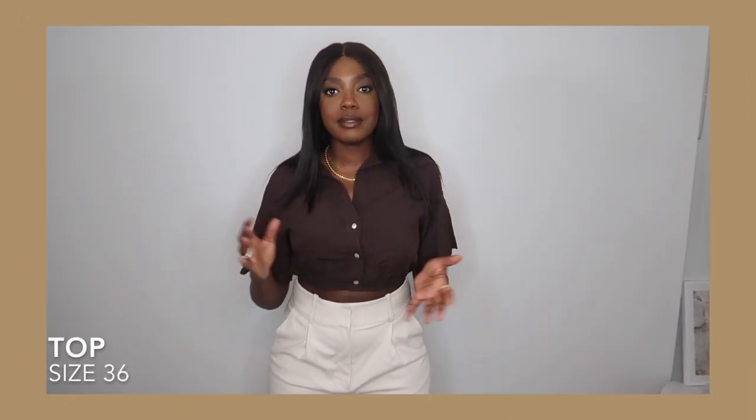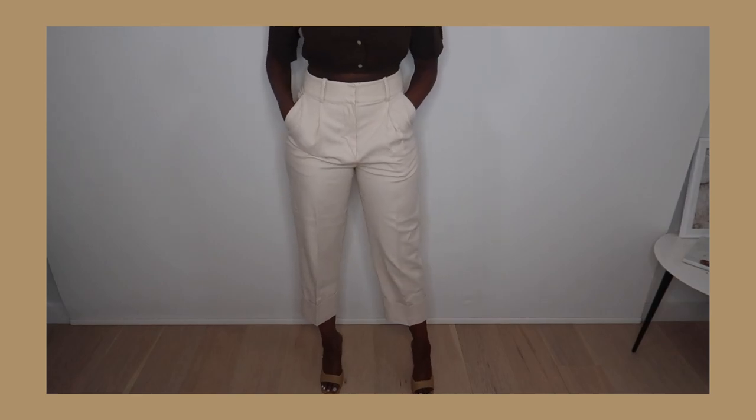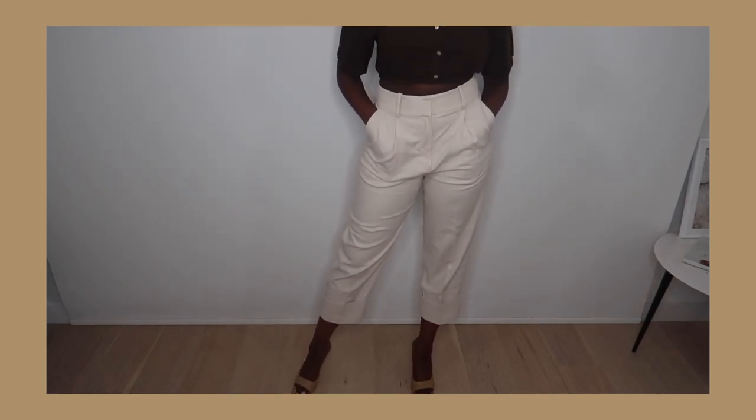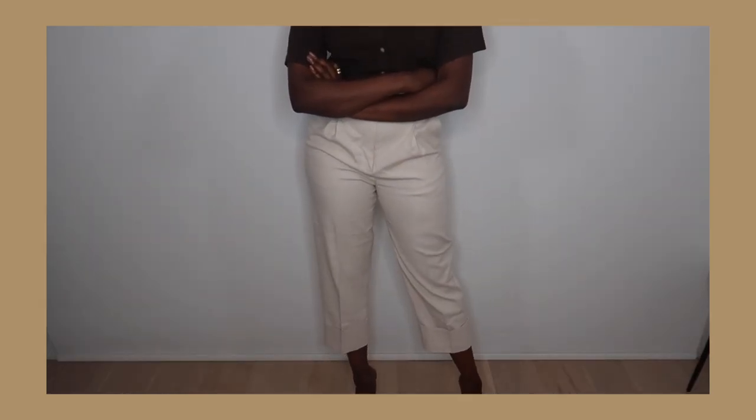Okay guys, so this is my next look. I'm wearing a chocolate colored cropped shirt that has a little tie so you can tighten it and make it even more cropped. It has three buttons running vertically down the middle and it's really loose and breathable — absolutely beautiful. I'm also wearing it with a pair of cream high-waisted trousers that are folded up at the bottom, giving it a more luxurious feel, and they sit really nicely on my waist.